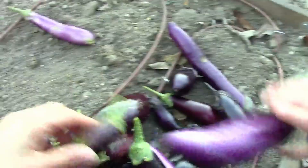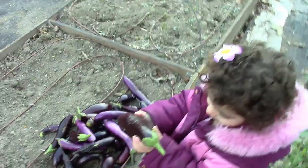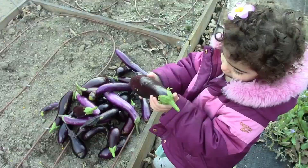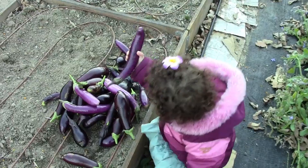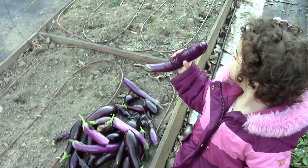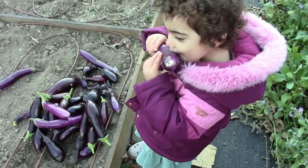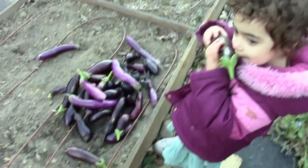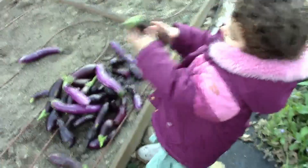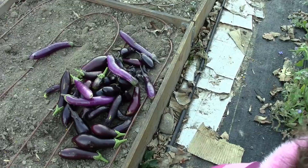Look at all the eggplants that we got — some of them are running away over here. That is just amazing. This is November 8th and we are in zone 5. I could do so much with these — I could make stuffed eggplant, I could make baba ganoush. I don't know if I'll make pickled eggplants, but maybe with the really small ones I'll make just a little jar. I'll be able to do some baba ganoush and some stuffed eggplants from these — that is really exciting.